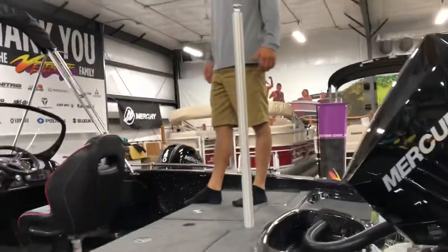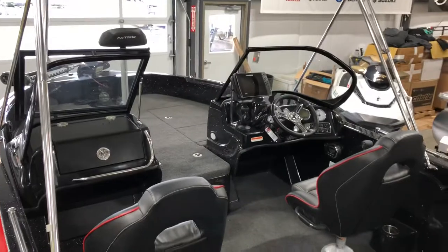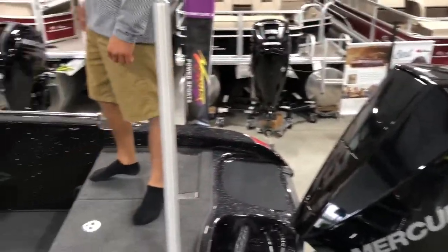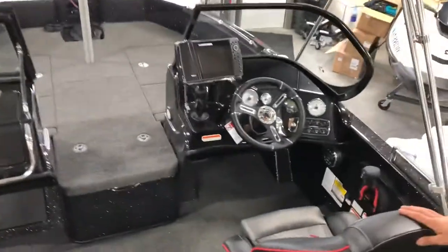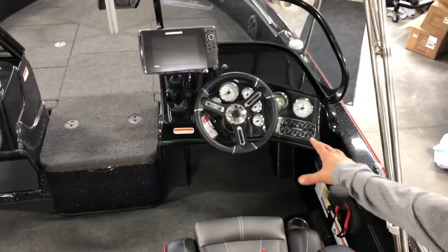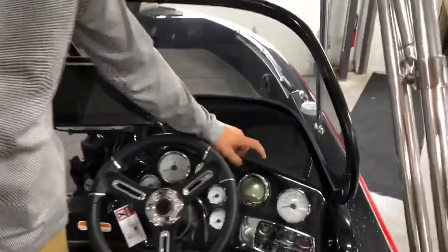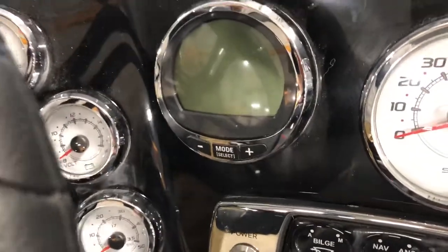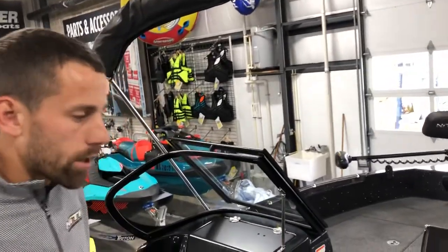Come aboard and I'll show you some of the features we chose for this boat and a couple of differentiators between the fishing ZV19 and what the Sport has to offer. At the helm you have tilt steering, hydraulic steering, and we also added the Mercury Smart Monitor gauge, which gives you a lot of capabilities.